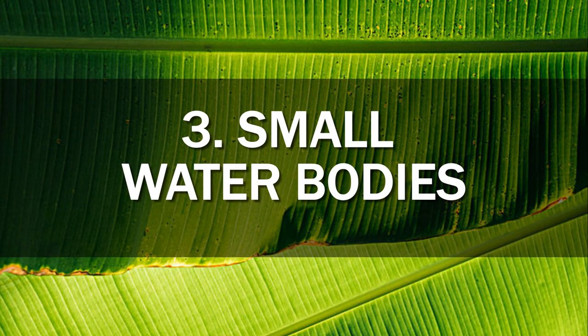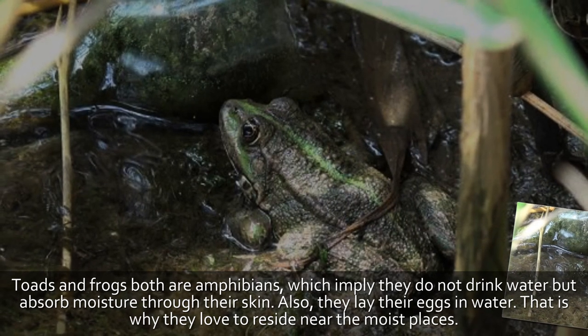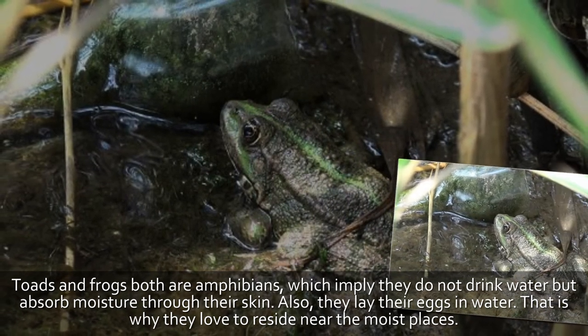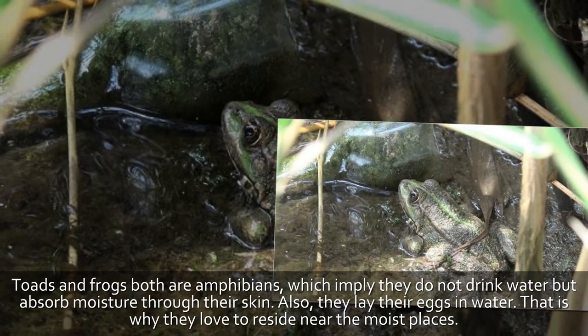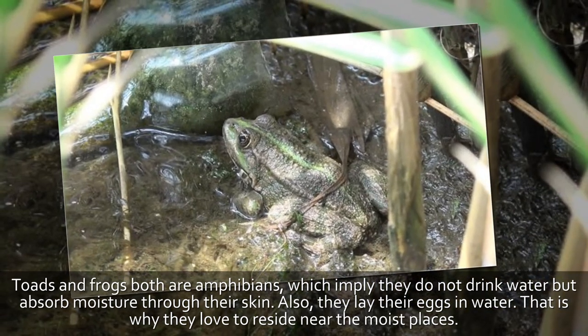Tip 3: Small water bodies. Toads and frogs are both amphibians, which means they do not drink water but absorb moisture through their skin. They also lay their eggs in water, which is why they love to reside near moist places.